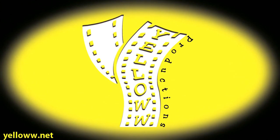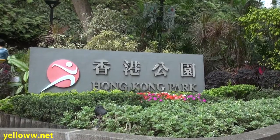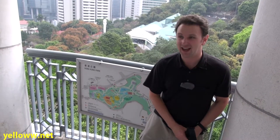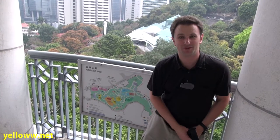Hong Kong Park, here in the middle of the Central District, is a really neat park that was built in 1991 on the site of a former British Army garrison. It's a really neat bit of nature in the middle of skyscrapers.